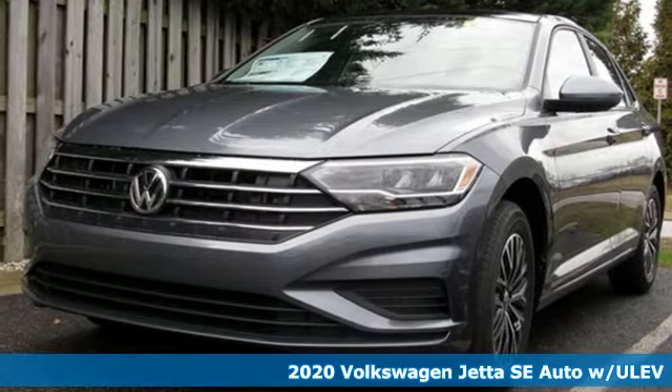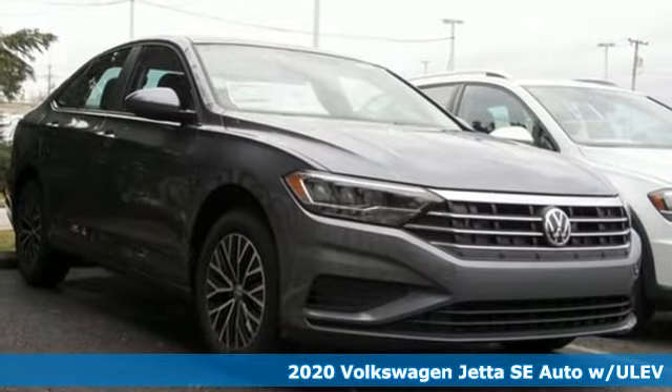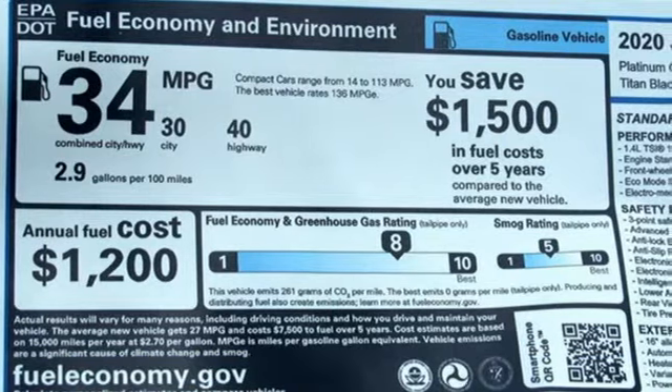Here's a new 2020 Volkswagen Jetta. German engineered style, performance, and precision come together to create the perfect compact sedan. Plus, it offers an exciting list of features.